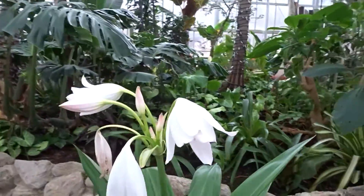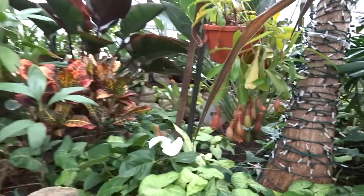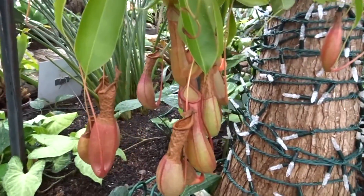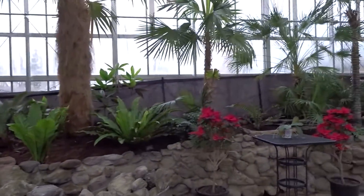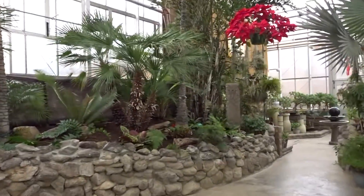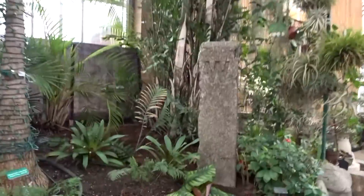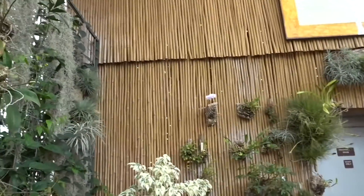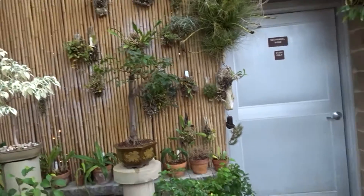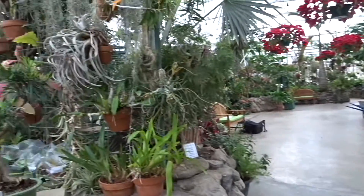This lily smells so nice. There's another pitcher plant here — this is what I have at home. This is like a macro photographer's dream area. And then if you walk through here, they have succulents, orchids, bonsai trees — all different kinds.